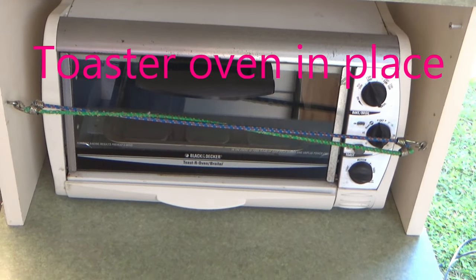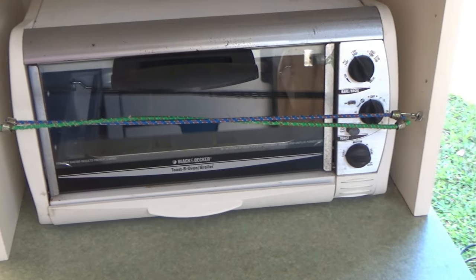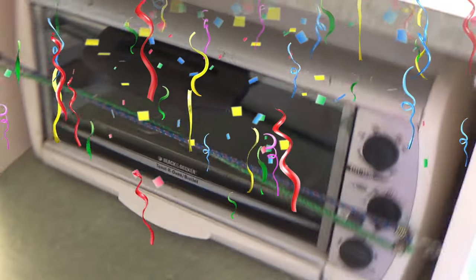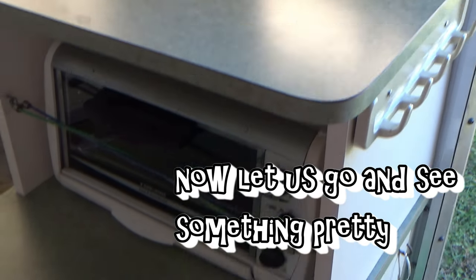The bungees will hold it from coming forward. I won't plug it in until it's in use, but it's a perfect fit. Pulls out when needed — excellent. The countertop can always be used for something else.